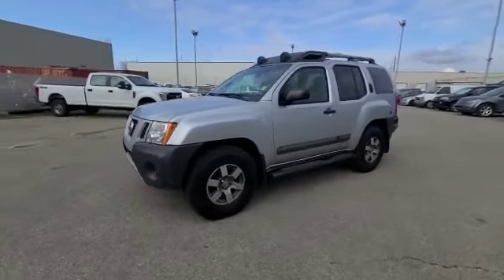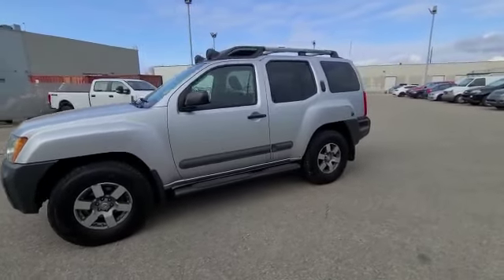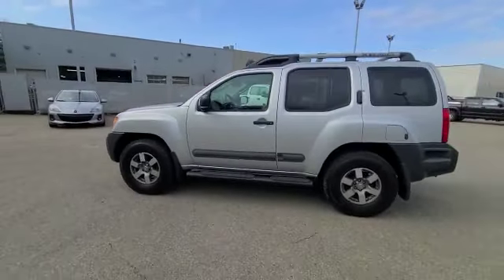And when you come to the side, you've got these nice wheels, of course, and it's looking really good in the silver color.